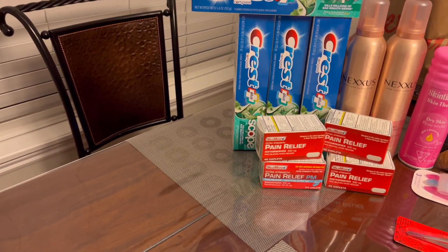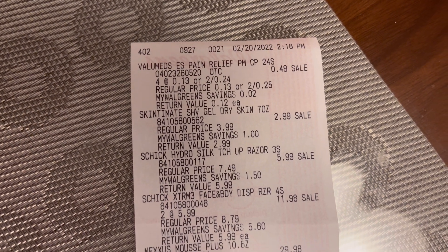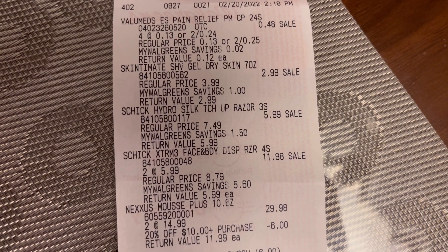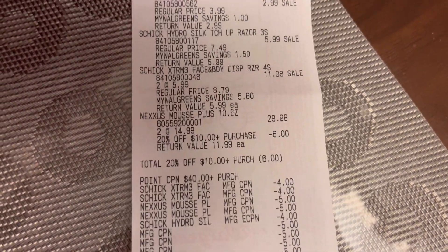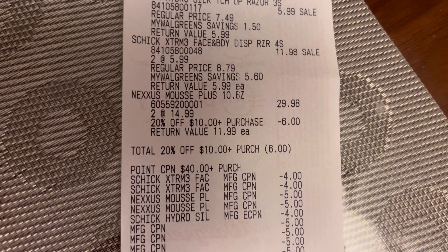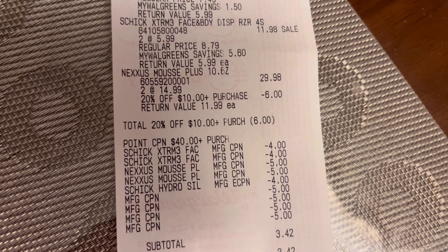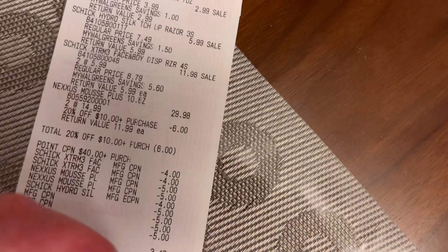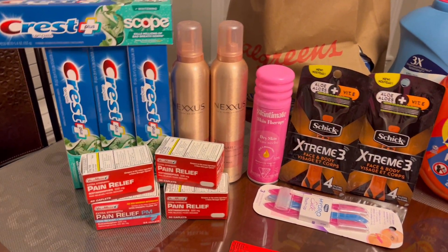I'm going to show you guys my receipt. Those are my fillers — the Skintimate. I saved six dollars from that 20 percent coupon, and that's my point booster. The four-dollar digital coupon for the Schick disposable razor came off, and those are my register rewards. I paid three dollars and 42 cents and got back a total of $30.45. This is a money maker of seven dollars and three cents.